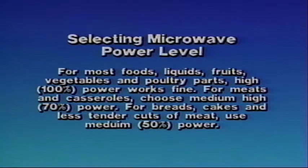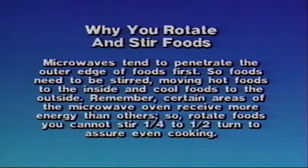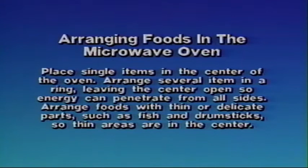Why you rotate and stir foods: microwaves tend to penetrate the outer edge of foods first, so foods need to be stirred, moving hot foods to the inside and cool foods to the outside. Certain areas of the microwave oven receive more energy than others, so rotate foods you cannot stir one-quarter to one-half turn to assure even cooking. Arranging foods in the microwave oven: place single items in the center of the oven. Arrange several items in a ring, leaving the center open so energy can penetrate from all sides. Arrange foods with thin or delicate parts — such as fish or drumsticks — so the thin areas are in the center.